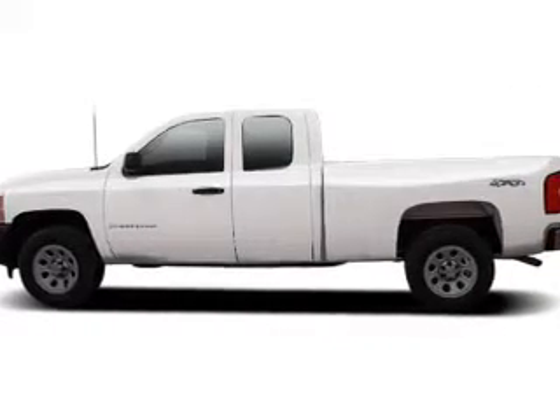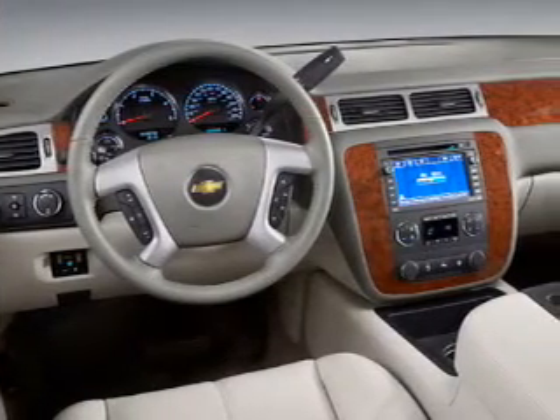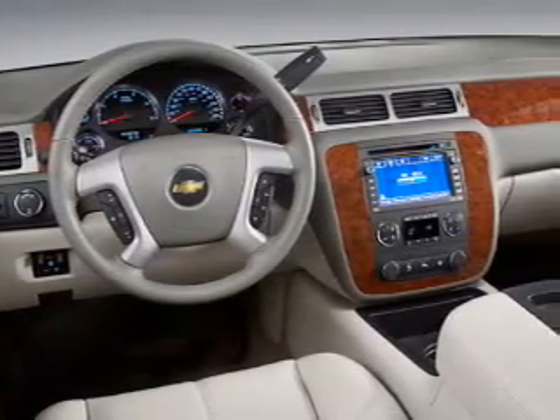Keyless entry, power windows, cruise control, an AM-FM stereo, a satellite radio, power mirrors, and an alarm system.